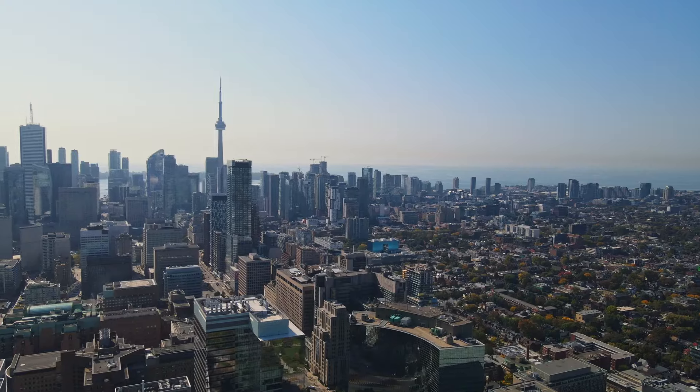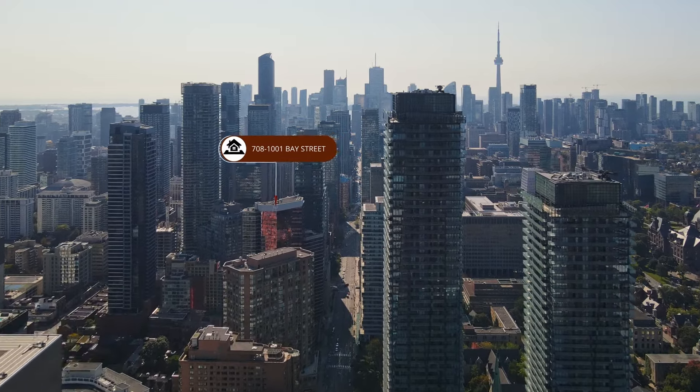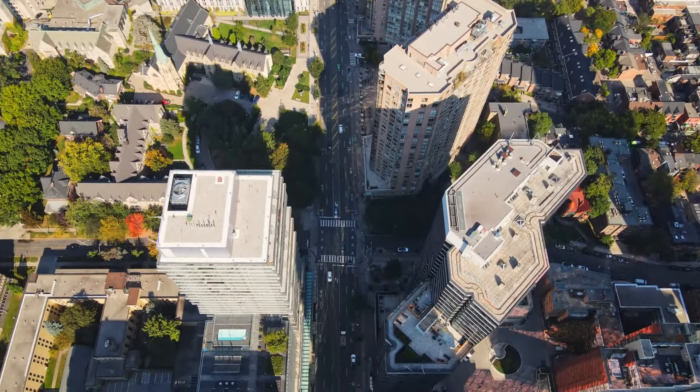Welcome, I'm Jared Armstrong from the Armstrong Team and this is 1001 Bay Street, Unit 708. This is a fantastic opportunity in one of the best, most convenient locations in the City of Toronto. We have Yorkville, hospitals, transit, financial district — everything within a few quick minute walk.